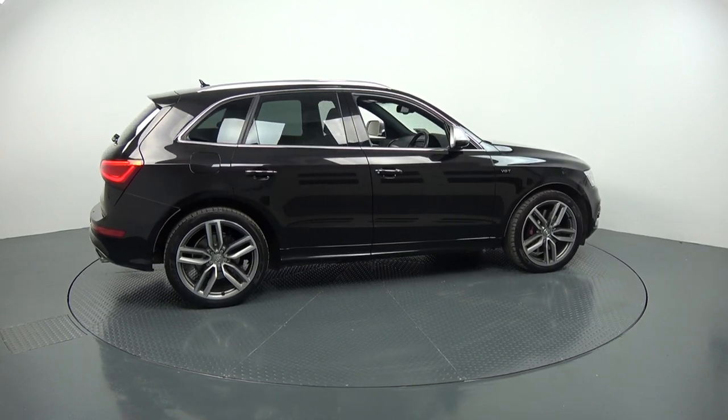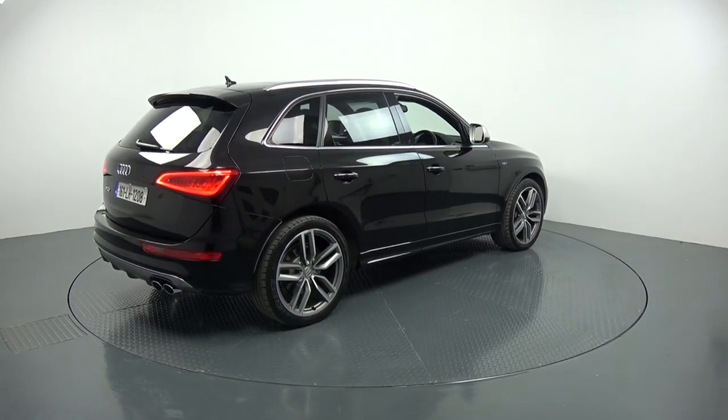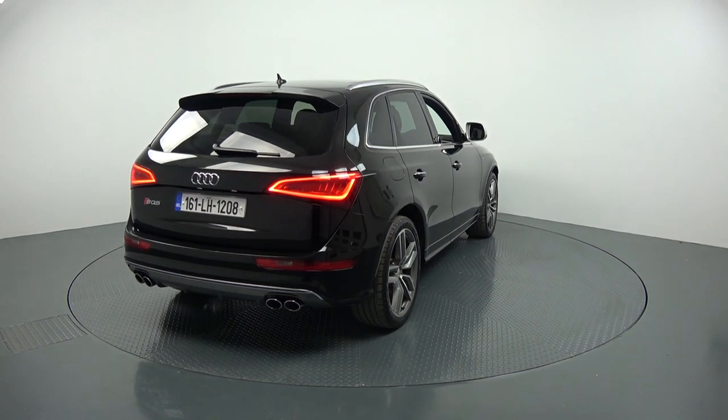Continuing to the exterior at the rear, we have your LED tailgate lights to go with your rear fogs, again for additional safety, rear parking sensors, and the chrome tip finish on your exhausts.